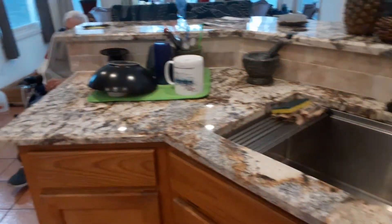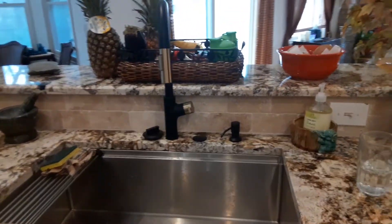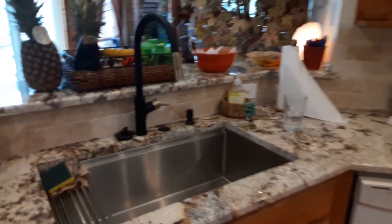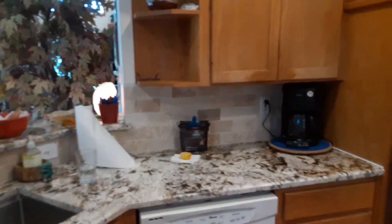And then here's more countertop — really pretty. And our new sink and our new faucet. And all the way around to the other side, the backsplash.